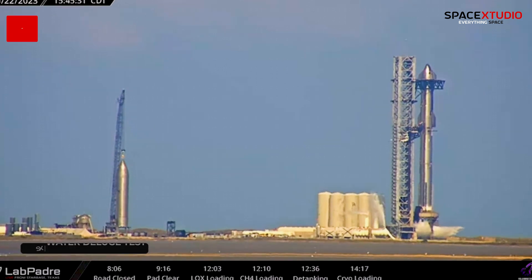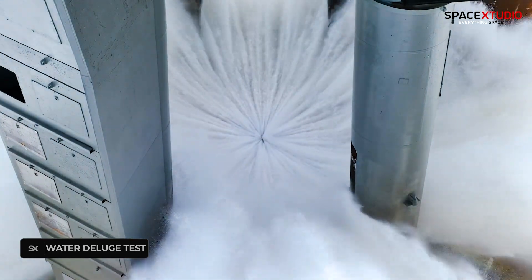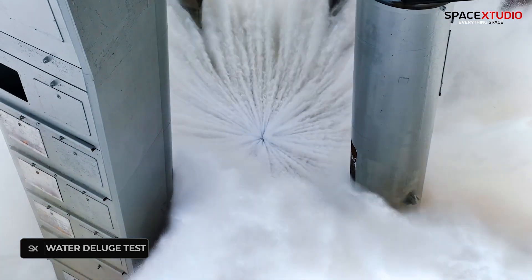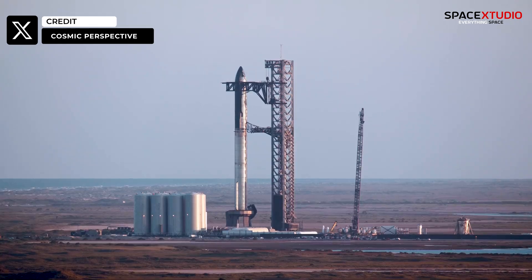SpaceX concluded today's testing by activating and testing the water deluge system, which we haven't seen in a long time. It was great to see the orbital launch mount coming alive once again after so many weeks, and the hype for the second Starship flight is back.